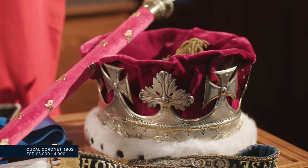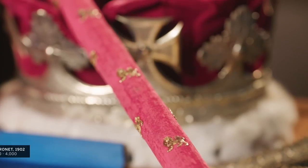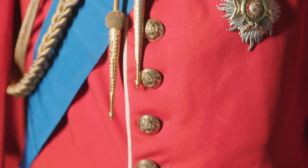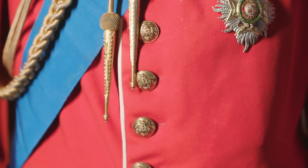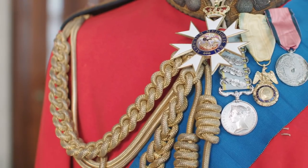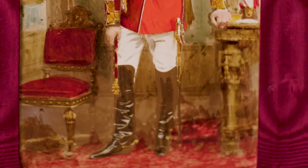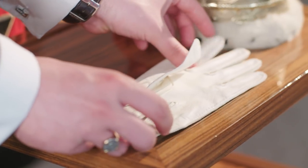A coronet of this kind is worn by Dukes. This one was made specially for the Duke to wear at the coronation of King Edward VII. The final touches would have been to add the gold aigus and the belt, the sword, the boots, and the white gloves which we have here.